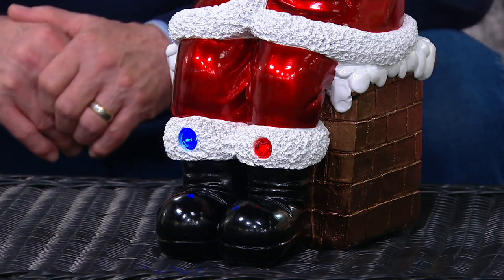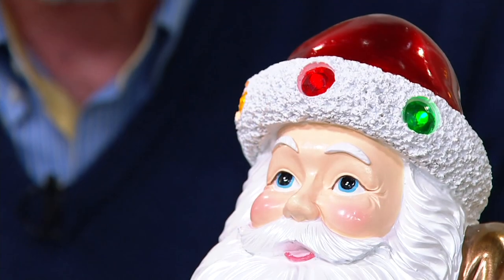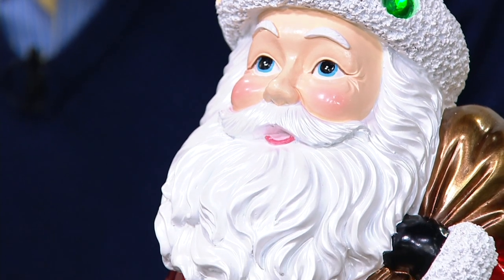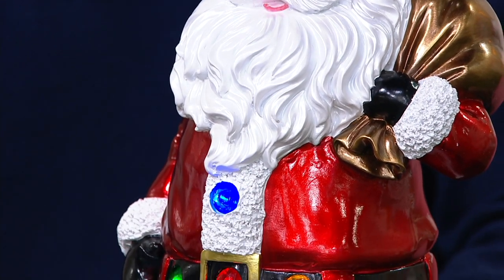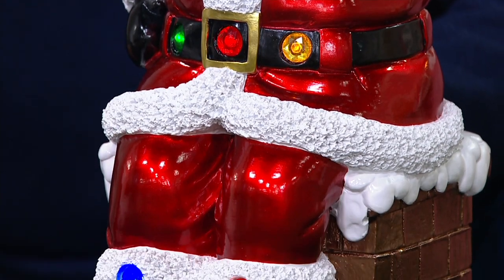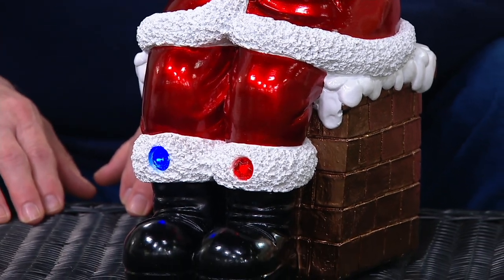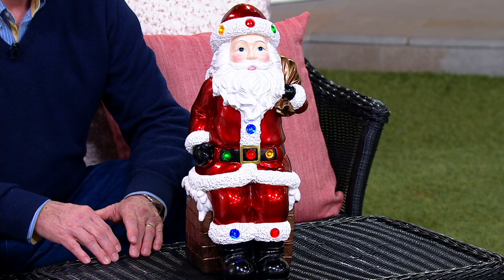We've had 7,800 that have been purchased, and there are 3,000 left. This can go out in the snow, in the rain — it will not matter. It doesn't have to be on a covered porch, but I also want you to consider this as a potential piece for indoors, sitting right in front of the hearth if you have a fireplace, or it can be a tabletop piece.